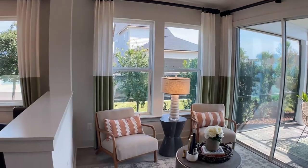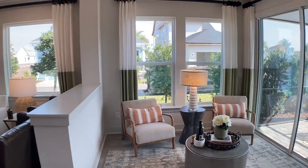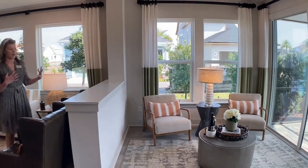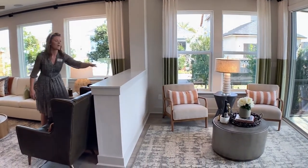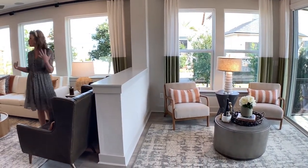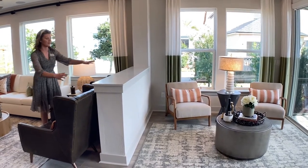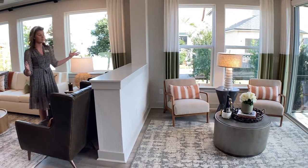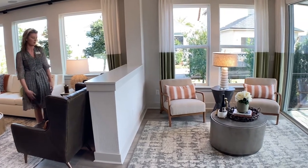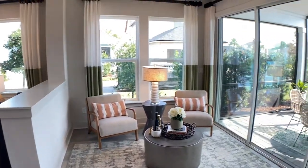I love this space — this is something unique and different for David Weekley. This is a really beautiful flex space option integrated into the home. We've got this half wall here, so if you have a desk behind that wall and you don't want people to see it from the front door, we've got you covered. If you want to delete this wall and open up the space, absolutely no problem. And look at these sliders right here.